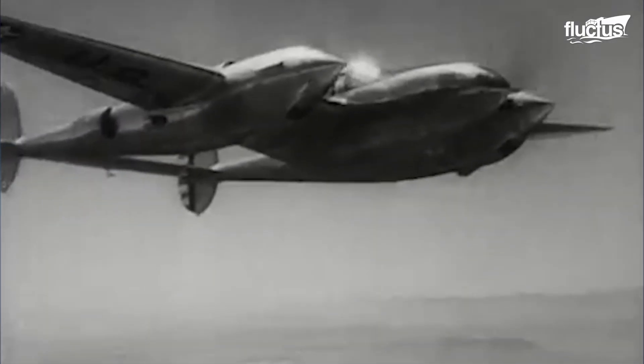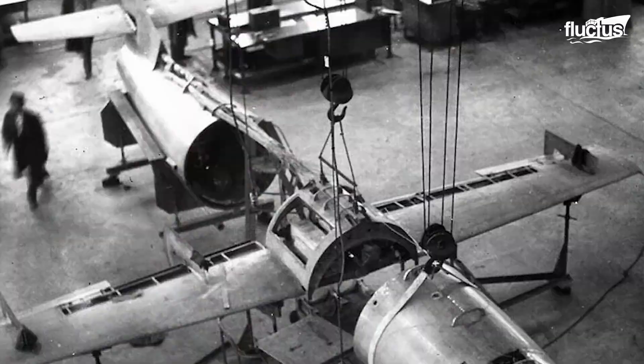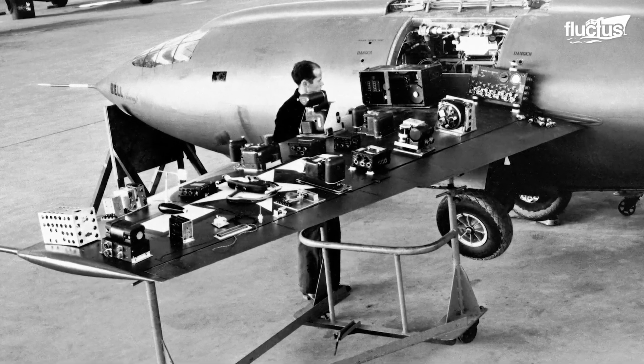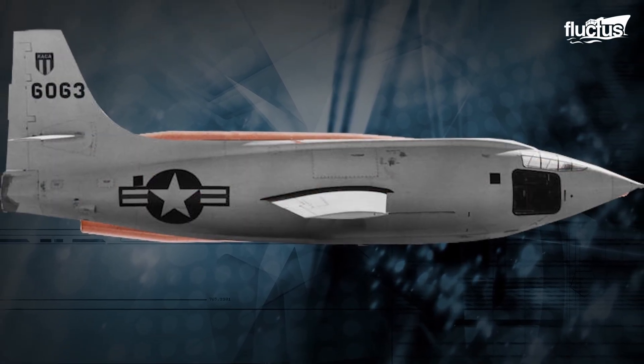But due to its structural shortcomings, it would start to shake violently while approaching the speed of sound. To overcome this problem, Bell Aircraft Corporation began to develop the X-1 aircraft based on the structure of a .50 caliber bullet, which allowed it to remain stable at supersonic speed.